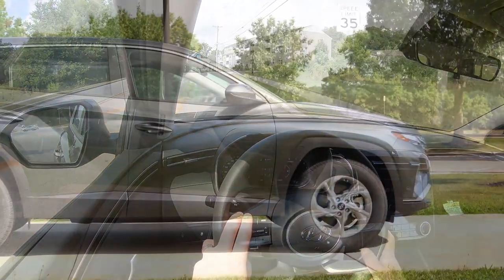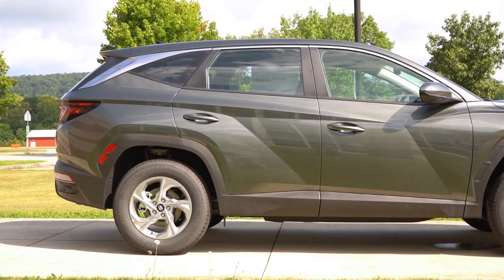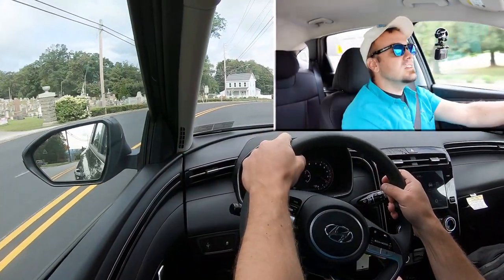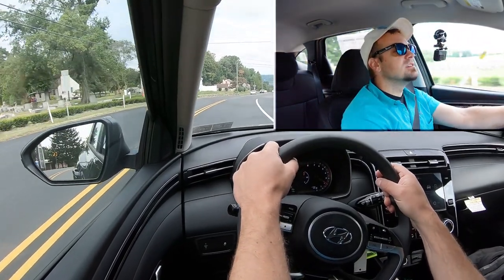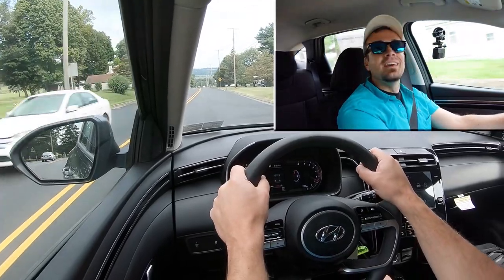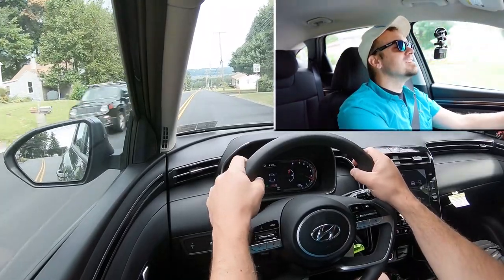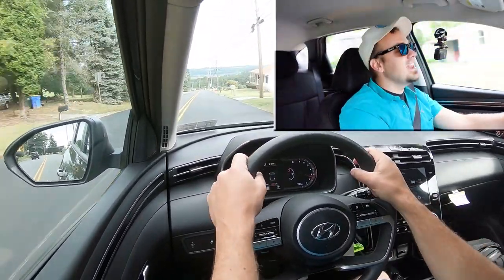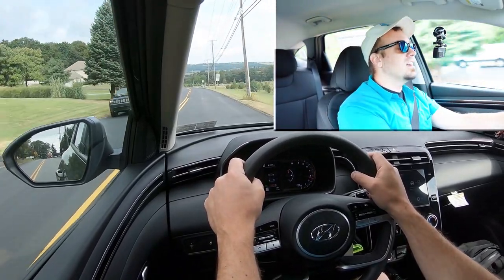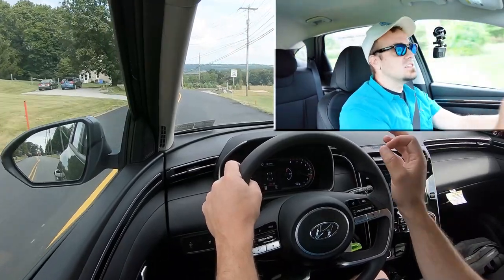Touching on suspension and handling: up front you get a MacPherson strut, in the back an independent multi-link rear suspension, along with gas-pressurized shock absorbers. Ride quality has been perfectly fine in my short test drive. The roads are freshly paved, so it's pretty smooth. As far as steering feel goes, it does adjust depending on the drive mode. In sport mode right now, it is a noticeably weightier steering feel.